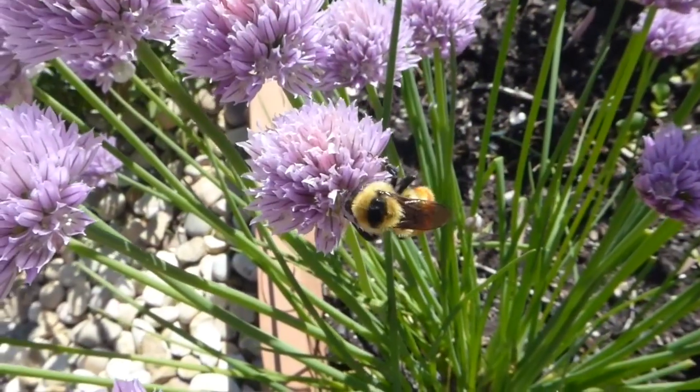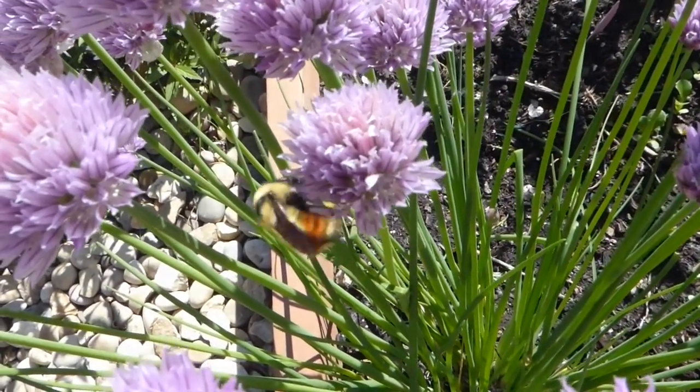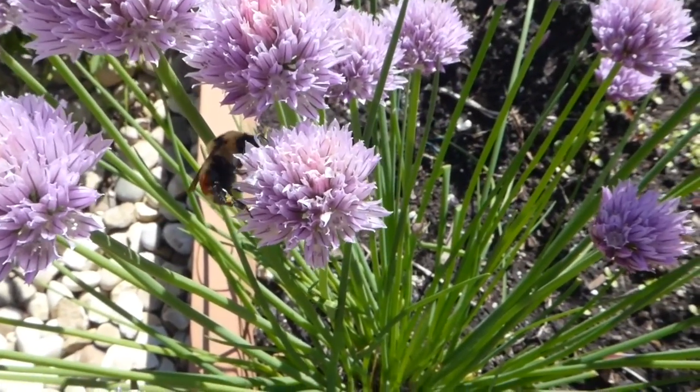If you want to see bees but you don't have a garden, you can go for a walk and look for patches of clover and you should see some bees. Thank you for joining us at Neighbourhood Nature, and we will see you next week.